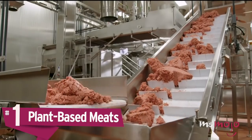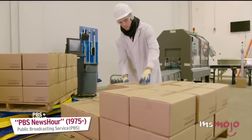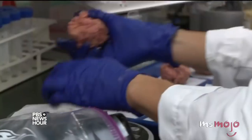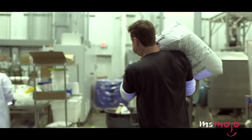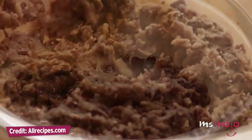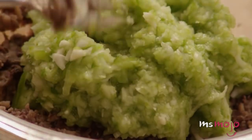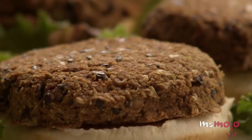Number 1: Plant-Based Meats. One of the biggest food trends predicted for 2018 is all about meats scientifically created without harming a single animal in the process. Obviously this is an appealing concept for anyone concerned with animal rights and the environment. The problem is, many of these products haven't even hit the market yet, which means we're left experimenting at home. Luckily, re-creating things like burgers, ground beef, and even chicken are totally possible in your own kitchen if you're willing to put the work in and get creative.